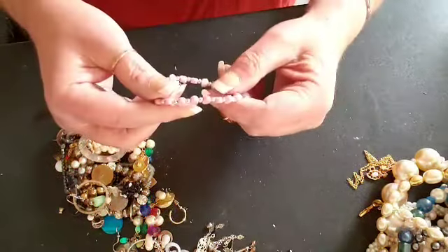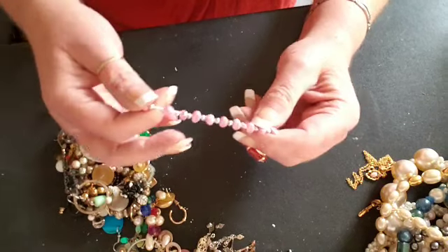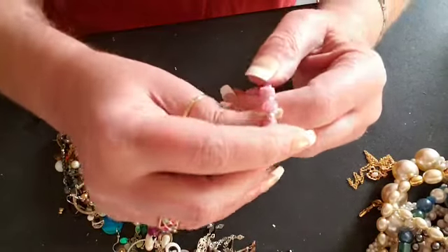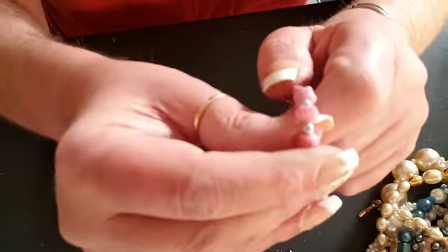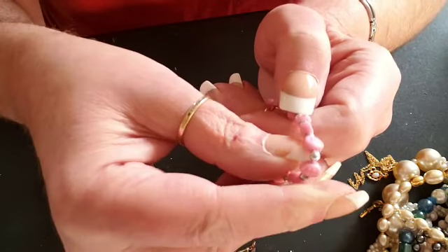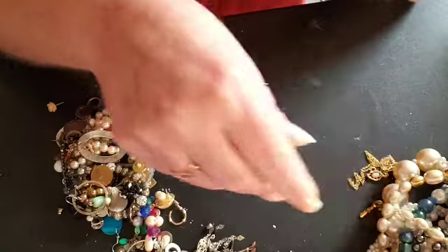Here is another stretchy bracelet. This one has — I don't know if you can see — but it has little Batman symbols on the beads. Plastic. Cute. Batman.